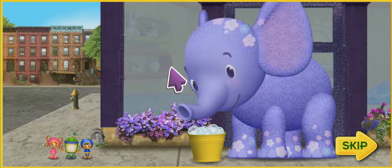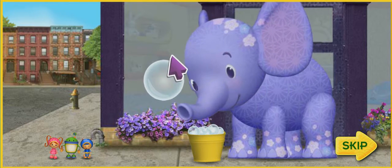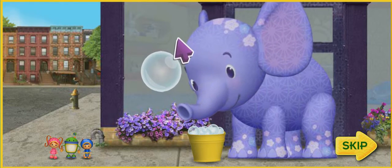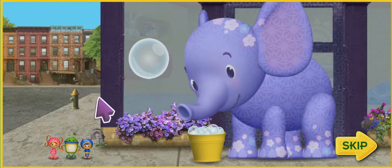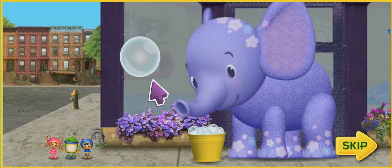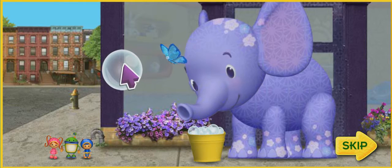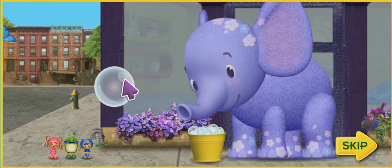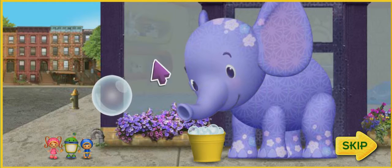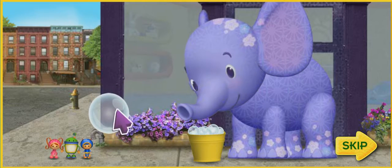Look at Ellie! She can use that pail of soapy water to blow bubbles! Then we can jump on the bubbles and float to the top of the building! Great idea, Geo! But we're going to need your help! Click on the answer to each math question to help us jump from bubble to bubble all the way up the building! Let's get our mighty math powers ready! Team Umi-Zoomi, ready for action! One, two, three, jump!